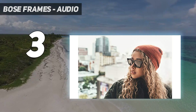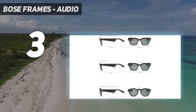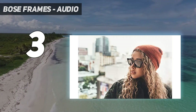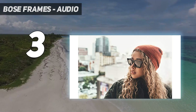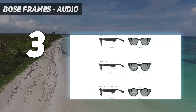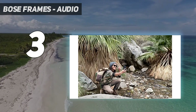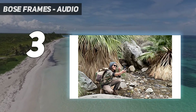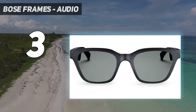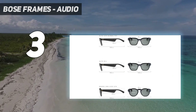the Round Rondo, the Sporty Tempo, the Square Tenor, and the Cat-Eyed Soprano. Choosing your look is half the fun. The frames have the speakers built into the arms and tucked right behind the wearer's ears. Even though there are no in-ear headphones, the design of the glasses prevents the sound from leaking to the people around you. This lets you enjoy your music while remaining fully aware of your surroundings. Our reviewer noted that the audio has the excellent warm quality that the Bose brand is known for.